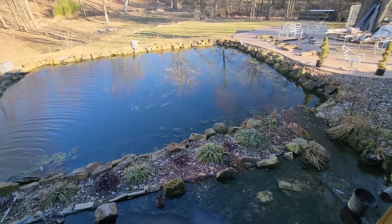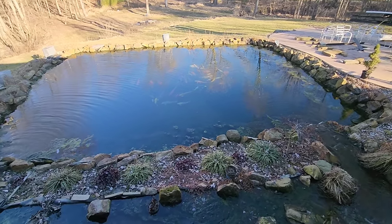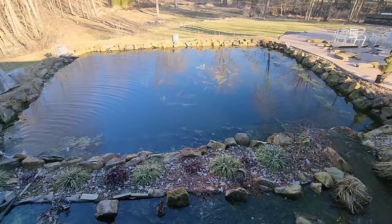Hey everybody, Big Rich here. This is Ohio Fish Ranch and this is this week's video.